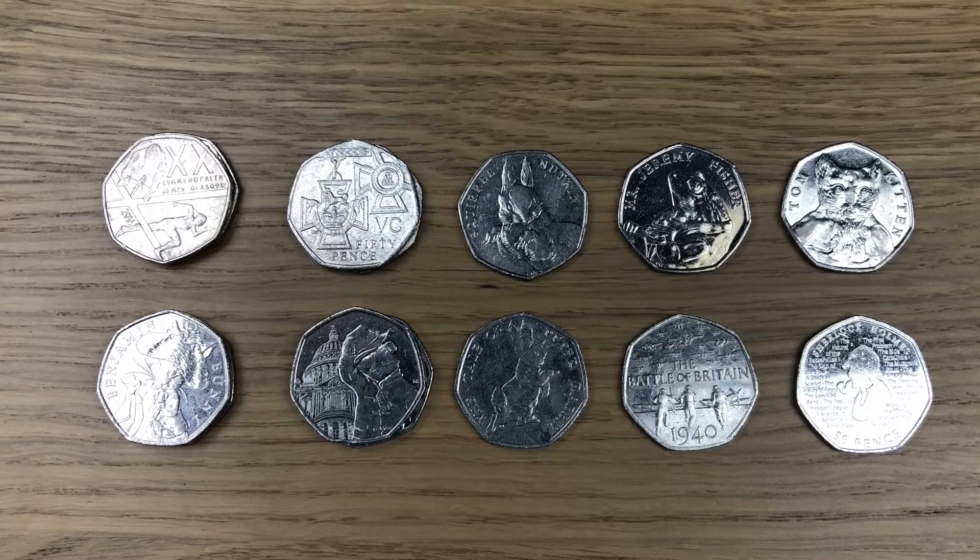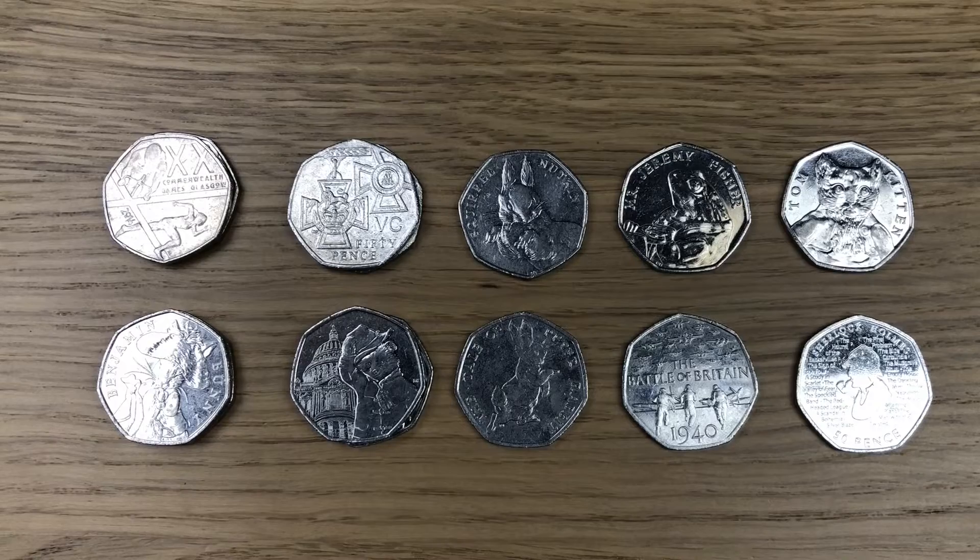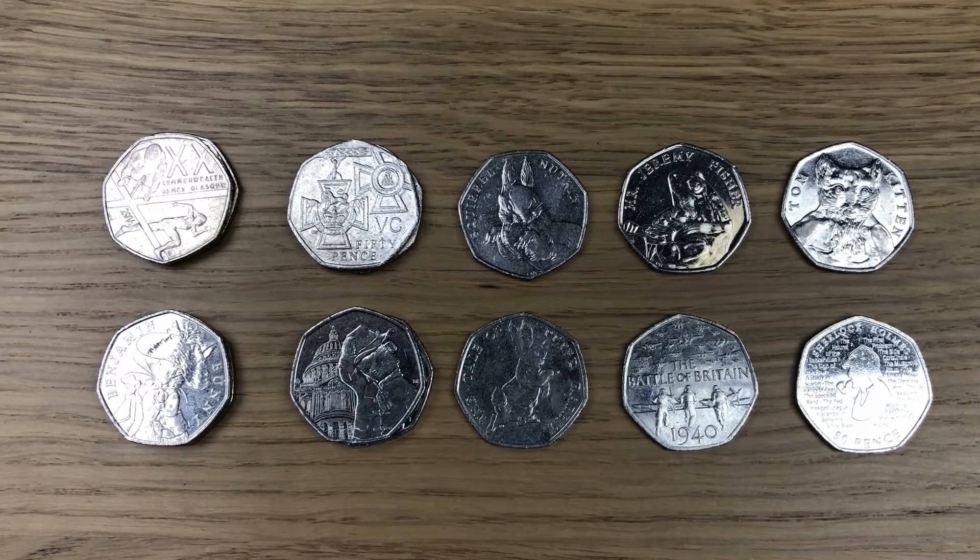When it comes to my favourite finds from today, nothing really stands out. I'm going to say that I definitely needed Squirrel Nutkin for the book, the Commonwealth Games and Battle of Britain, so I'll put those three up there. Let me know in the comments what you've found recently, either coin hunting yourselves or something interesting in your change. Please leave a like if you enjoyed this video and subscribe for future content on coins. Thanks for watching.